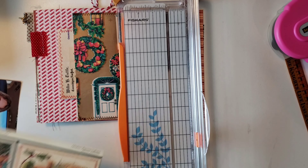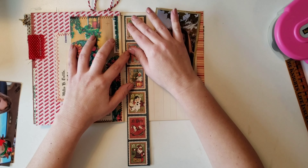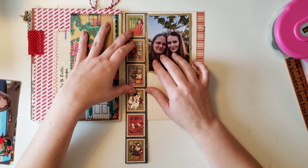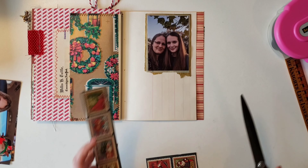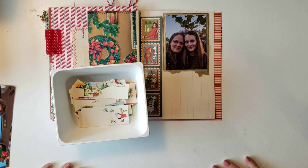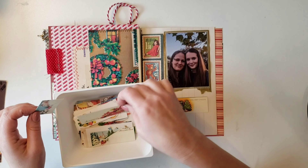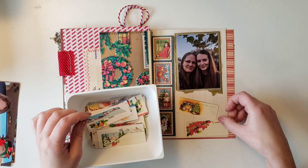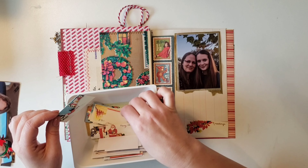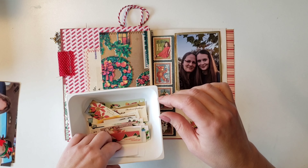I pulled out this Graphic 45 cut-apart sheet. I do end up covering most of the ledger paper up, but I liked these little stamped images on this sheet, so I just cut it so it would be the length of the page. Then I have these little gift tags — I bought them last year at an Etsy shop called Past Pattern Palooza, I think. These little tags are what I'm using to mark my days.